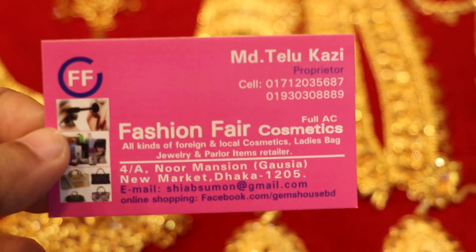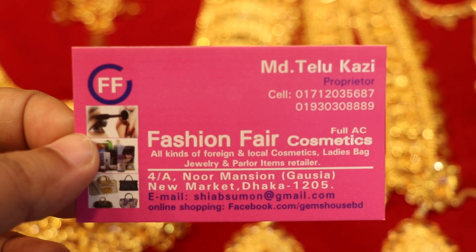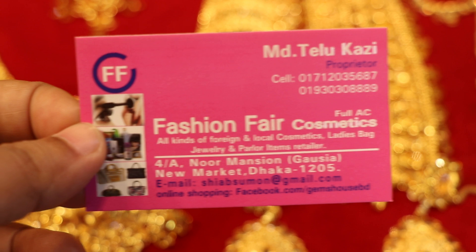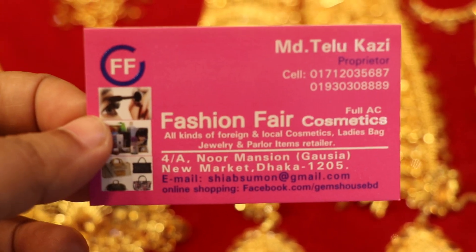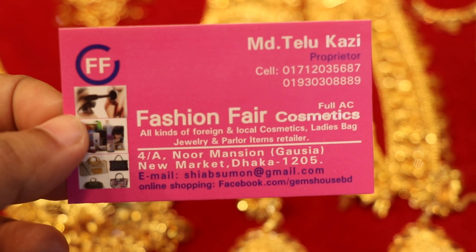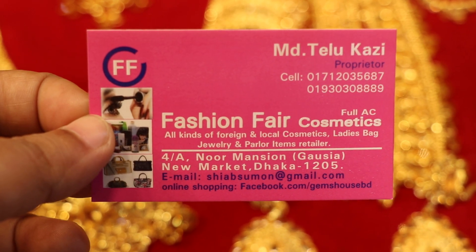We are talking about fashion fair cosmetics. Fashion fair cosmetics — we have to talk about fashion fair.